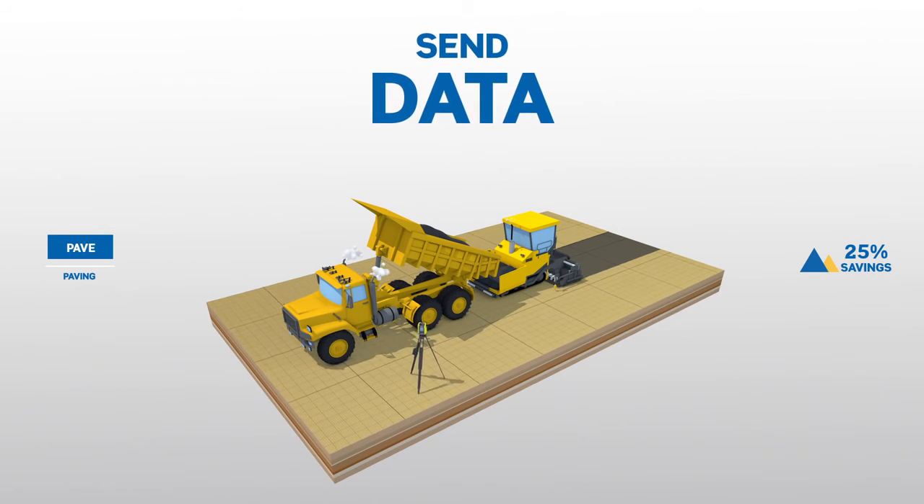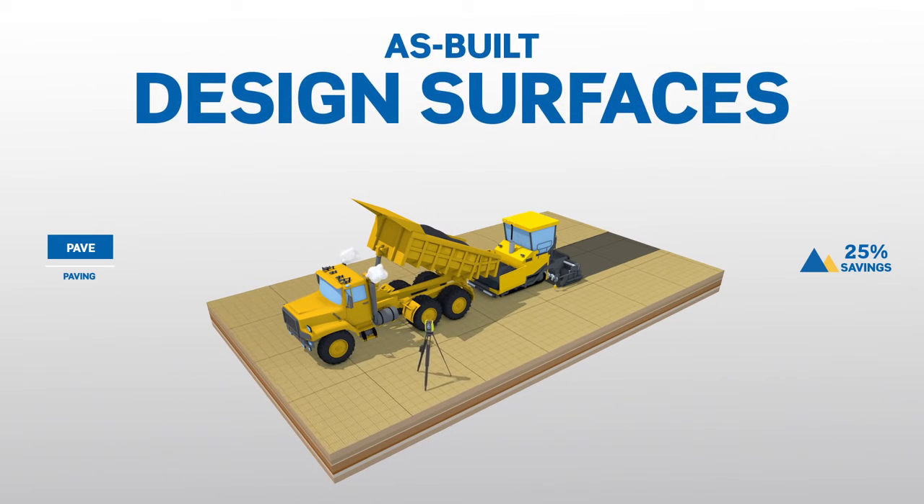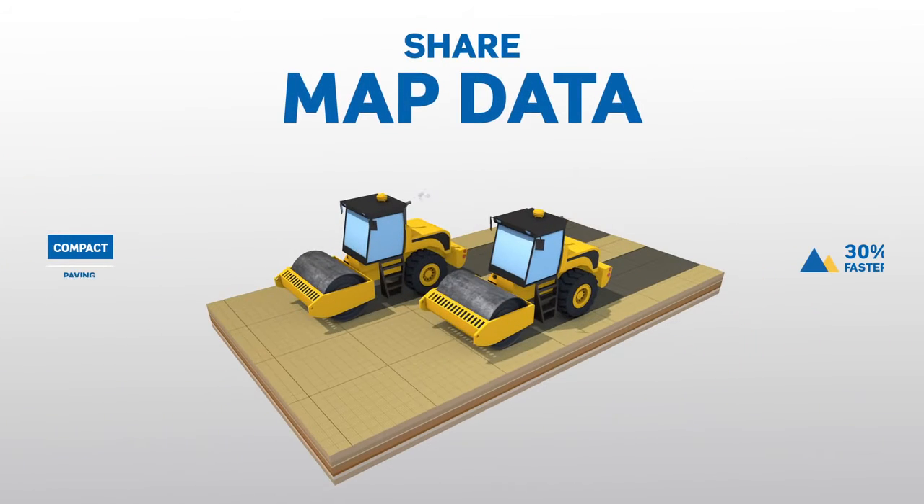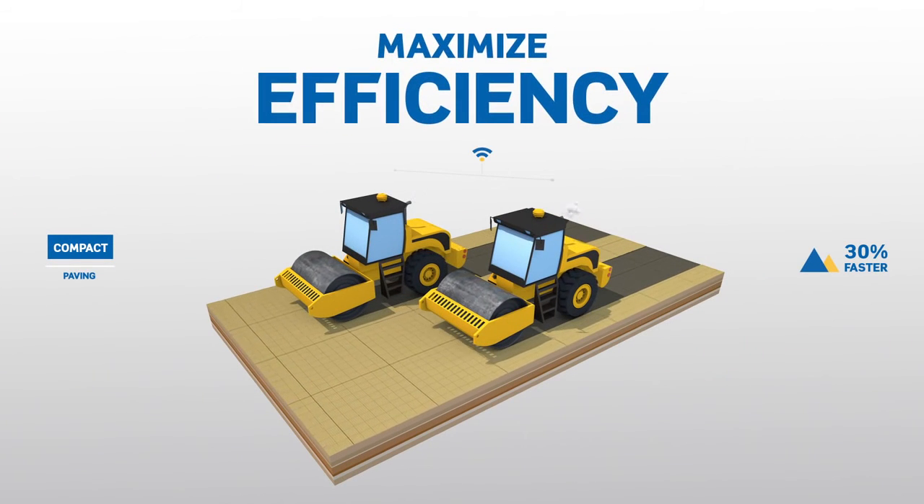Then use your paving data for final as-built design surfaces and IRI estimates. Wirelessly share map data between compactors, helping to maximize efficiency.